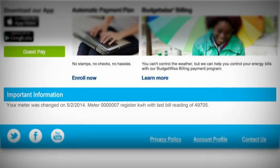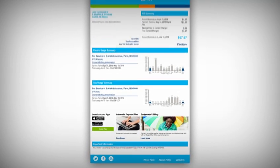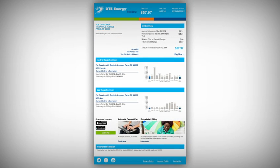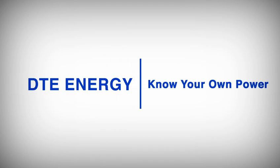In the Important Information section, you will see messages specific to your account. At DTE Energy, we are always working to improve the service we provide and the experience you have with us. DTE Energy — Know Your Own Power.